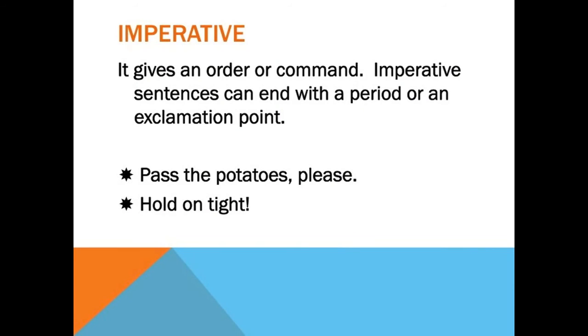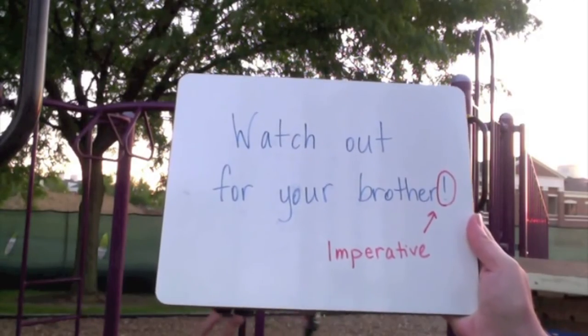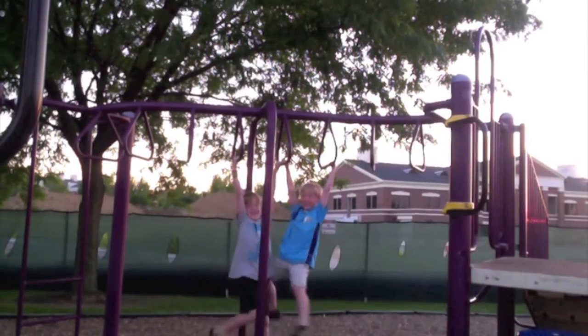The last sentence type is imperative. Imperative sentences can be a little bit tricky because there are two kinds of punctuation marks they can use. However, as long as you keep in mind that imperative sentences give an order or command, you'll do fine. Imperative sentences can end with a period or an exclamation point. Some examples are: Pass the potatoes please, and Hold on tight. Both give some type of order or command — that's what makes them imperative. Watch out for your brother! This sentence is imperative; it can end with an exclamation point if it shows strong emotion, but it can also end with a period. It makes a command.